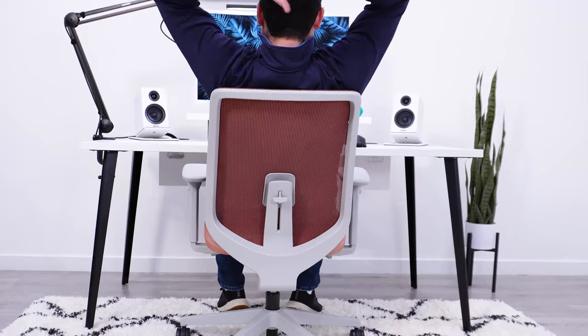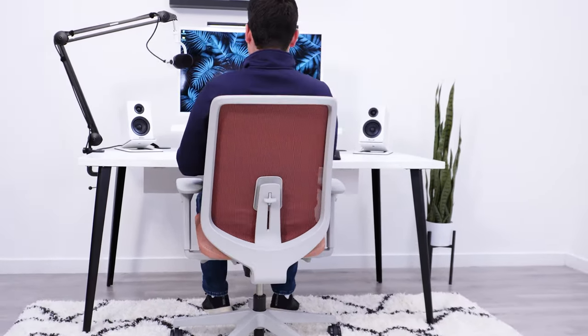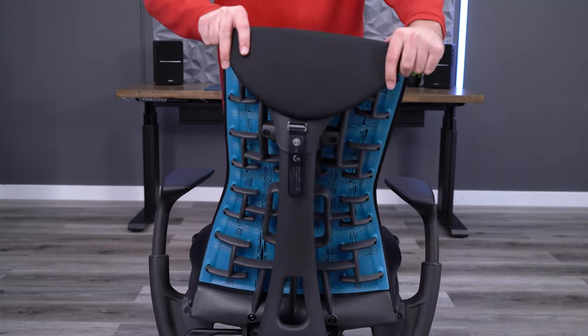The plastic frame does allow for a little bit of flexibility in the chair. It's nowhere near chairs like the Embody, but it's definitely better than the Mirra and Aeron, and I'm a big fan of chairs that allow you to move and stretch easier while seated.